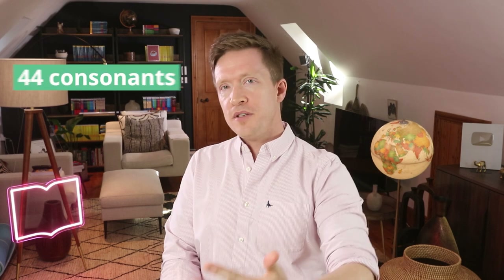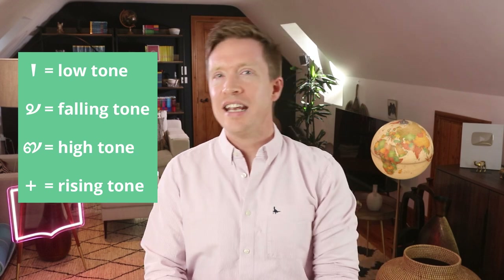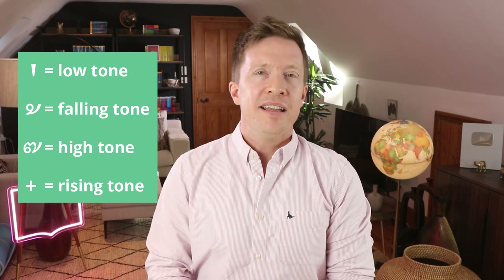Thai writing was created by a king, and it's really, really beautiful. But reading it is another story. It has 44 consonants, 32 vowels, and you have to remember which tone marker to write on each letter, since there are four of them. Now, to make matters worse, many of the consonants have the exact same sound. So how do you know what letter you are hearing? There is a word that goes with each sound — so remember learning 'A is for apple, S is for snake'? Well, Thai does that, but not just for five-year-olds.